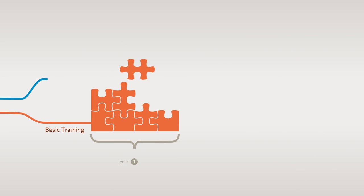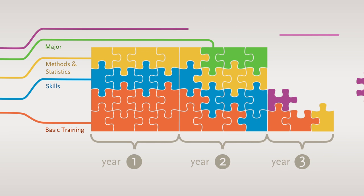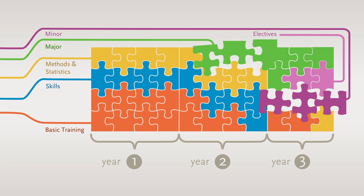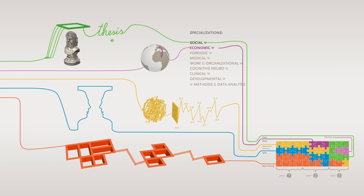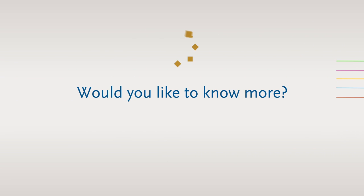This is how the programme is structured — a solid, basic grounding in all aspects of psychology with a broad range of unique specialisations to choose from. If after the second year you are not sure if you have opted for the right major, you can still switch to another major in the third year without incurring delays in your studies. We are proud to be able to offer you a strong and balanced programme that trains you to acquire unique expertise in psychology.